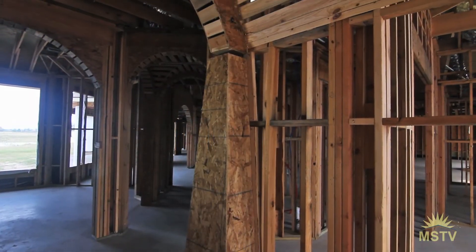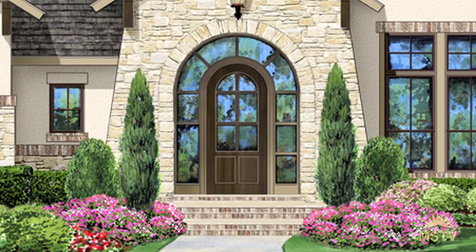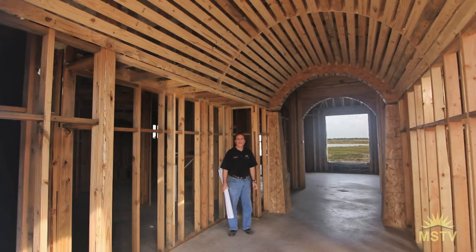Also beside me are tapered columns that mirror the architectural style of the home, which we call Texas Hill Country Refined, and they'll be wrapped in stone. Those are just a couple of the details we wanted to show you for now, and we'll be showing you more later. Thanks.